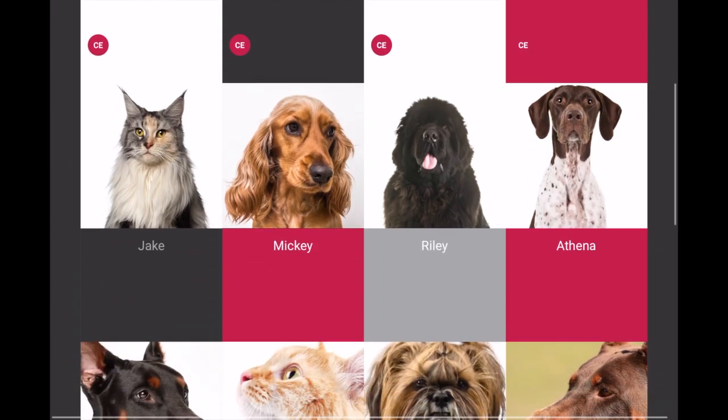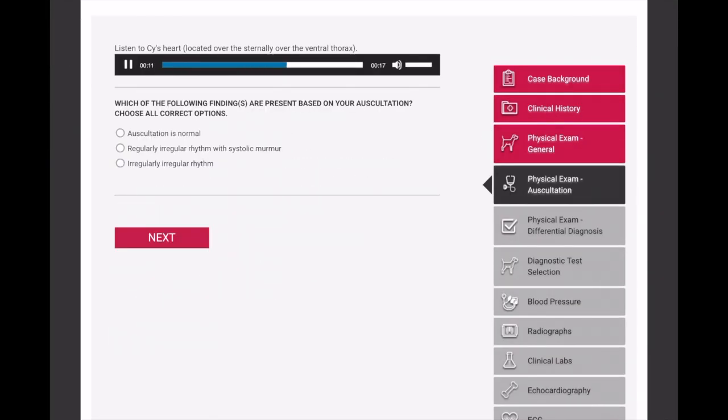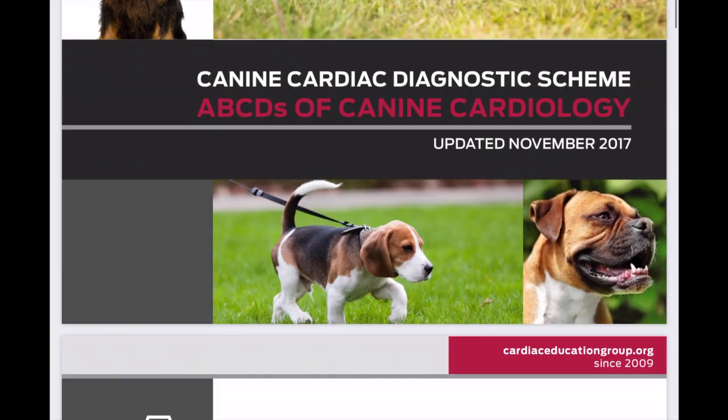Cardiology can be a difficult subject, especially for students with limited auscultation experience. Cardiac Education Group has a beautiful website filled with interactive case studies, videos, client handouts, and a free PDF booklet, ABCs of K9 Cardiology.